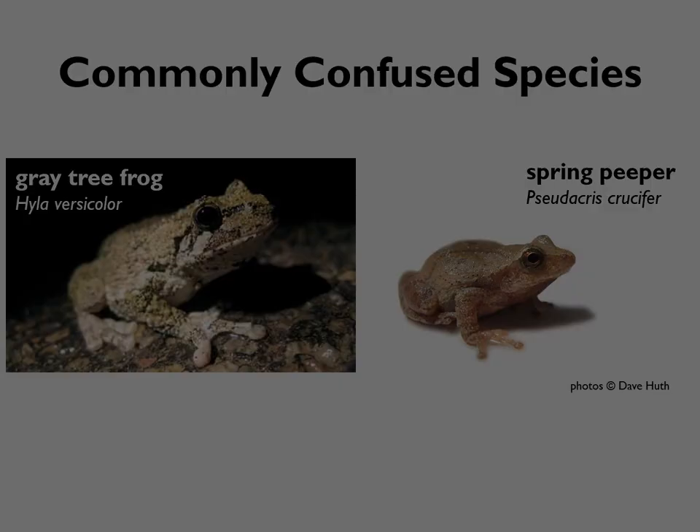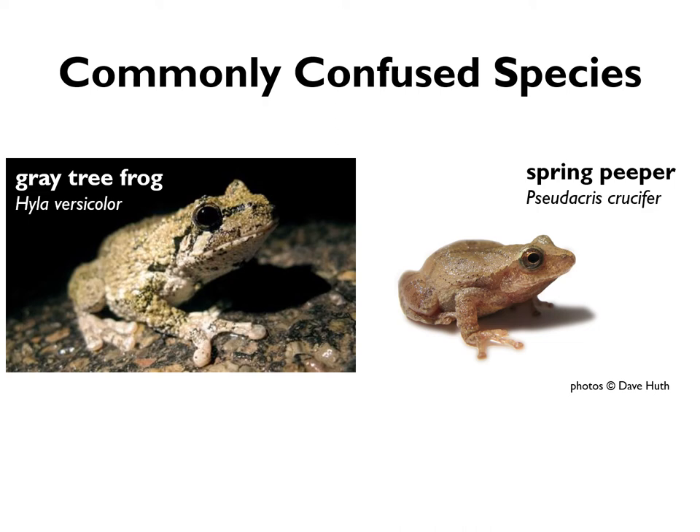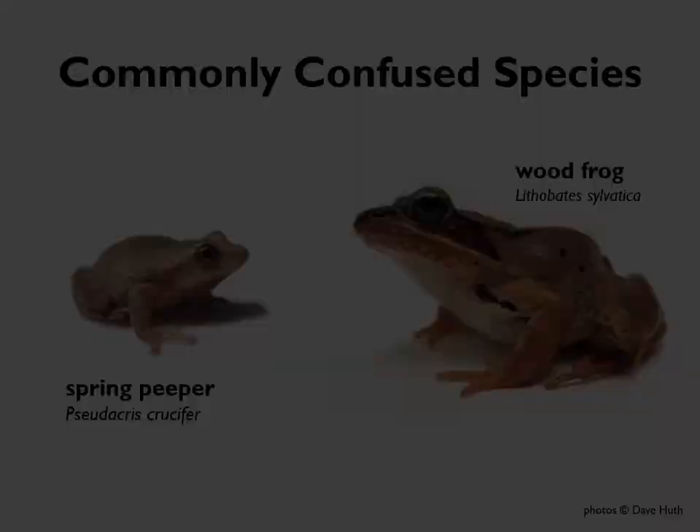Gray tree frogs are also occasionally confused with spring peepers, especially when gray tree frogs are very small. They both have toe pads — suction cup toes for climbing — and are the only two tree frog species in New Hampshire. But it's easy to tell them apart by their skin: gray tree frogs have that bumpy bark-like texture, whereas spring peepers have really smooth skin, typically more tan or orange in color.